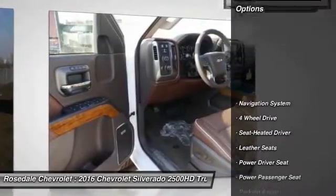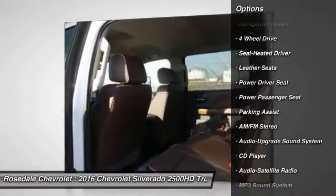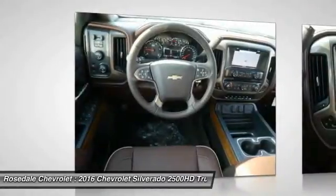Here are some of this vehicle's great options: navigation system, four-wheel drive, power passenger seat, running boards, anti-lock braking system, and traction control.